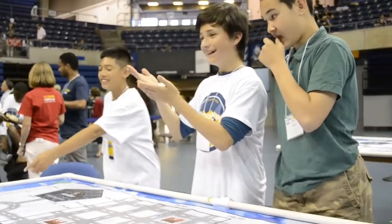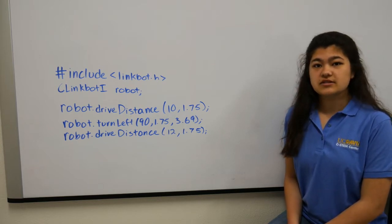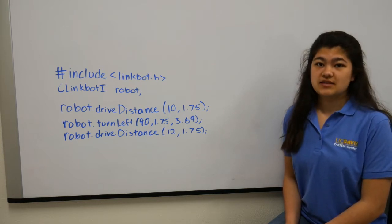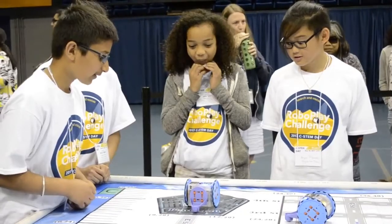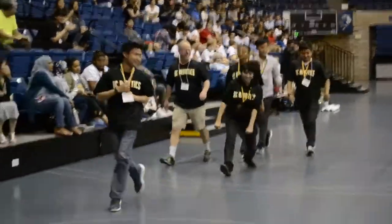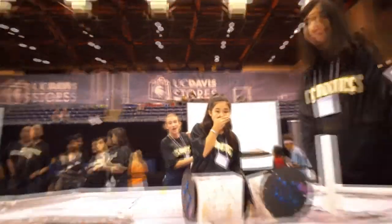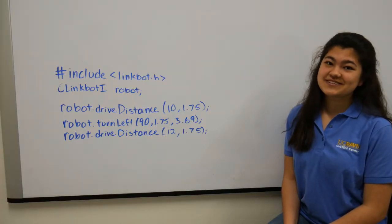Unlike many other robotics competitions, RoboPlay is a level playing field of competition. This means that every team, regardless of their background, has the same parts, same challenges, and same resources available to them. This makes the competition incredibly inclusive and is the reason why students from such diverse backgrounds compete. With hard work, anyone can be a winner at the RoboPlay Challenge competition.